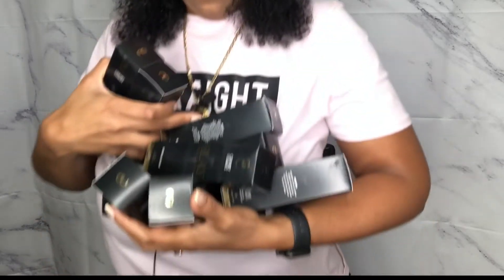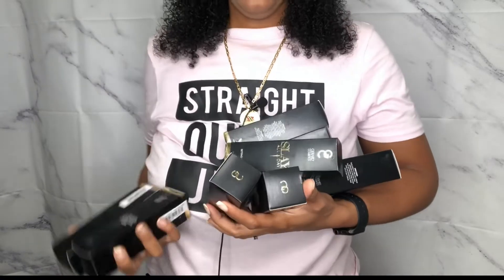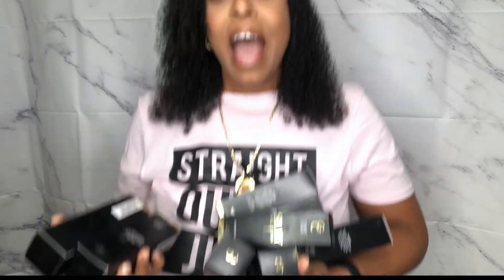I cannot even hold them all right now. I bought all of these — eight of them at eleven dollars each, so my total was eighty-eight dollars. You can't blame a girl for stocking up! Now if I hate it I'm gonna be mad, but I'll still use it.